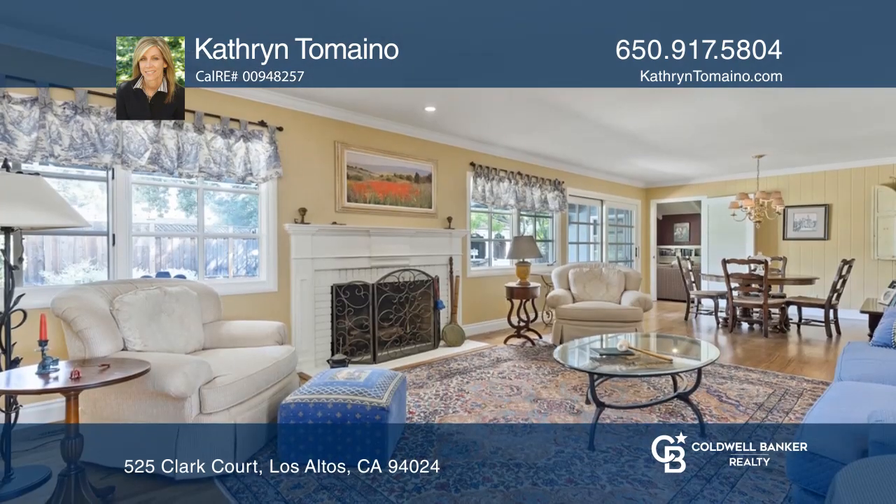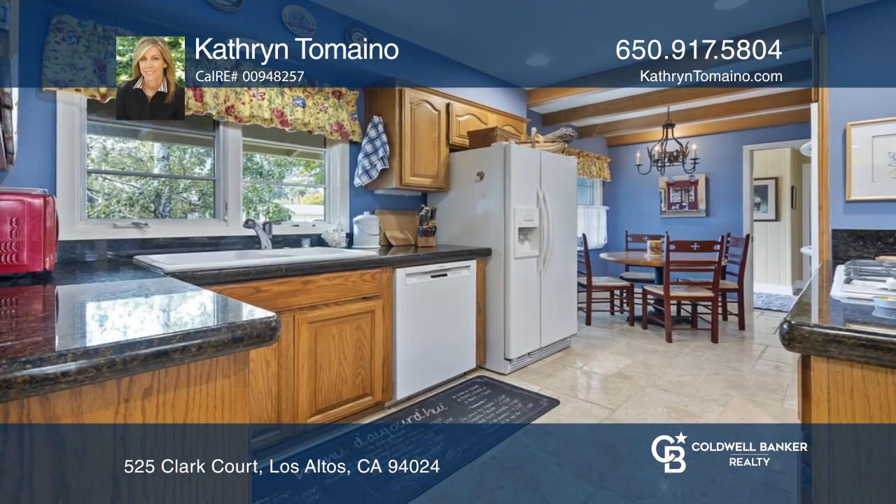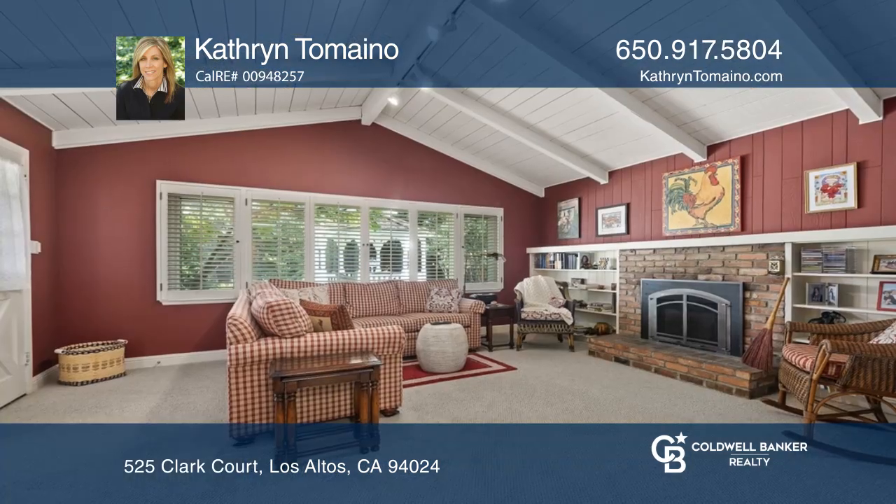Living areas feature hardwood floors, an exposed beam vaulted ceiling, two fireplaces, A.C., dual pane windows, and separate living and family rooms.